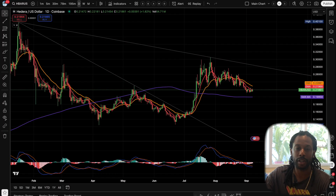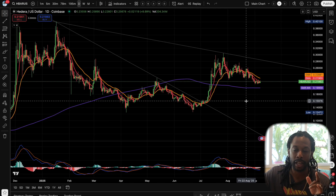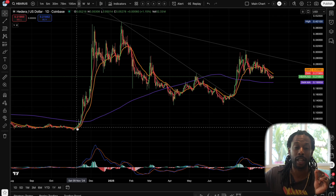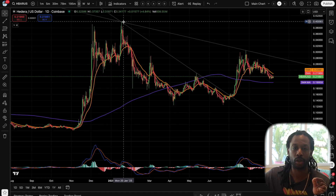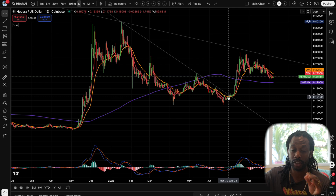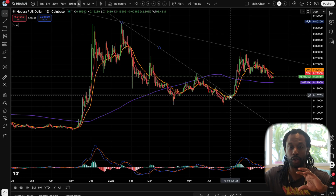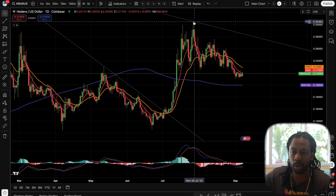We're going to start off with Hedera on TradingView — I've got the daily chart pulled up. You can see November 2024, after the inauguration win by Trump, you get crazy price action. Hedera goes crazy, tops out at about 40 cents, then goes on a downtrend for several months until it crosses this trend line here, which is a good signal for reversal action. It breaks the trendline and then starts going crazy — essentially by July goes all the way up to about 30 cents.